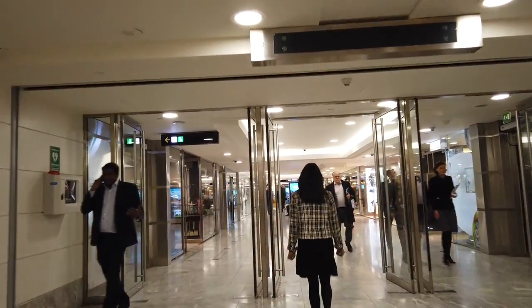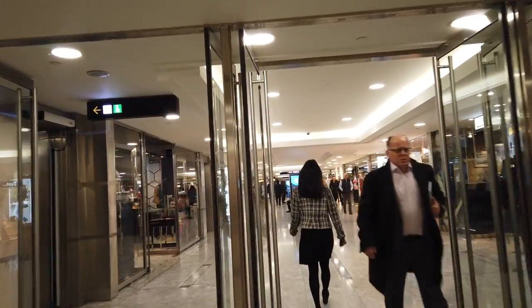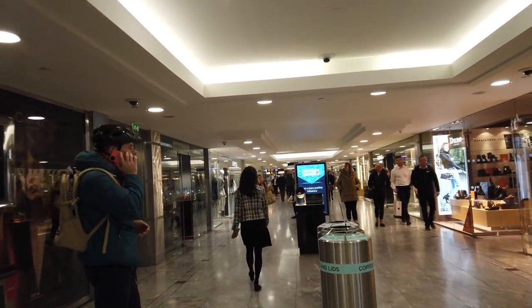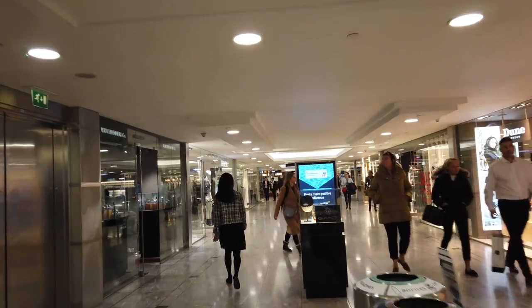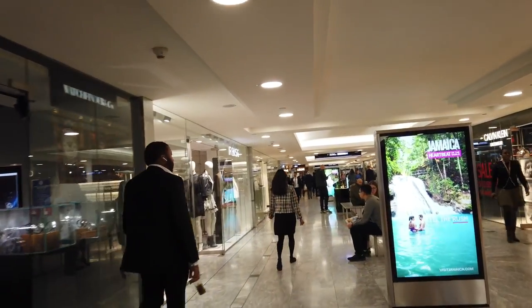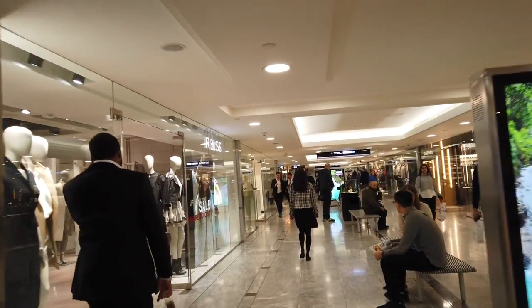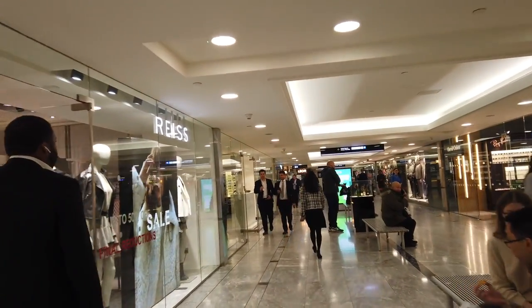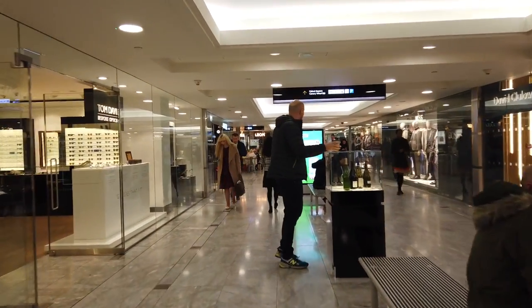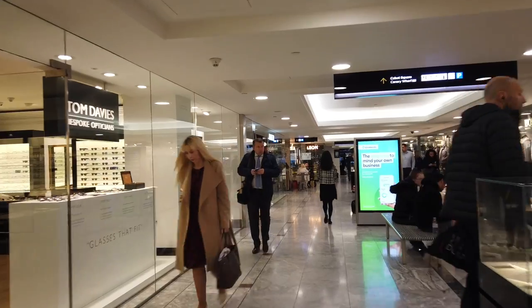The mall thrives not just because of its proximity to enormous footfall — we've seen before that this doesn't always help malls — but because it targets consumers with a laser-like focus. Most stores cater to a business audience: smart shoes, suits, ties, that kind of thing, which makes sense given that the average salary of workers in this area is around £100,000, or about $130,000.